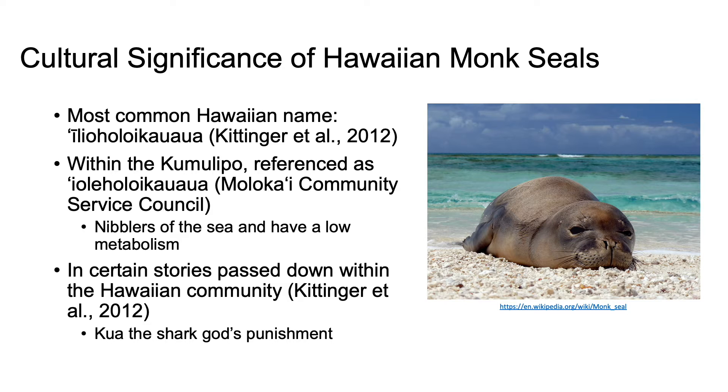Within Hawaiian culture, the most common Hawaiian name for Hawaiian monk seals is 'Ilio holo i ka uaua, which roughly translates to 'dog running in the rough sea.' Within the Kumulipo, the Hawaiian creation chant, they are referenced with 'Ilio meaning 'rat,' because Hawaiians believed the Hawaiian monk seal were the nibblers of the sea, typically feeding on the smaller fish as mentioned previously.